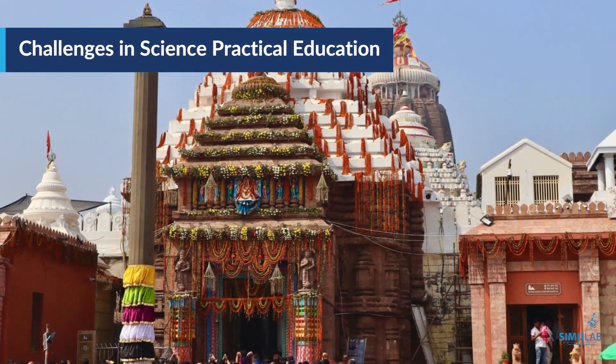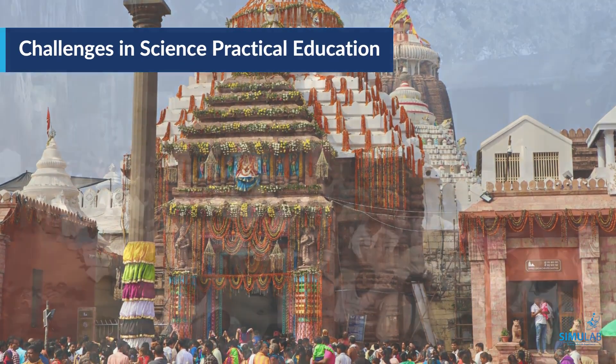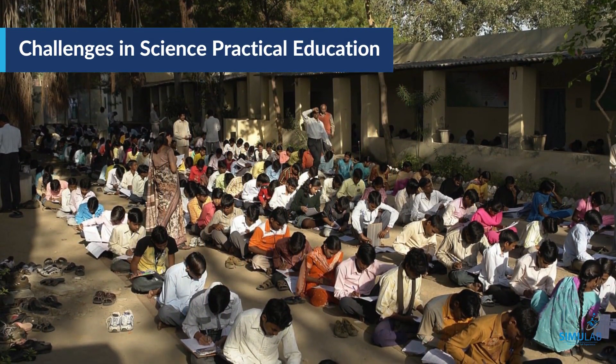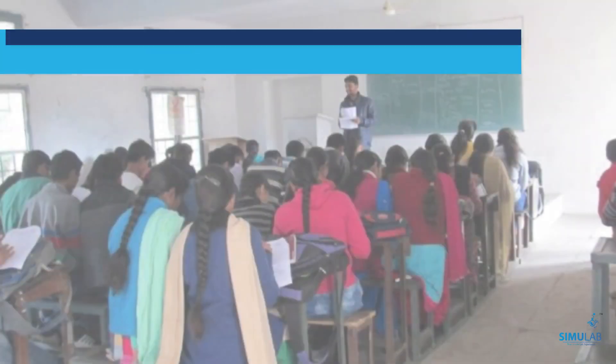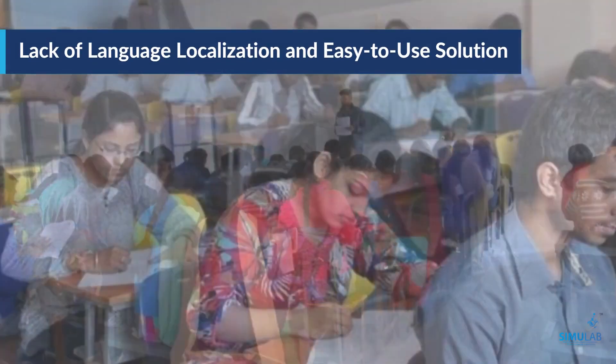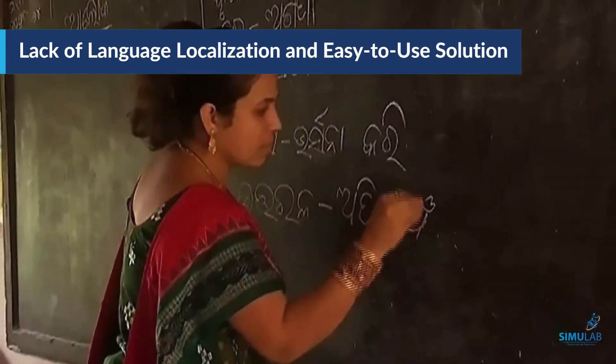One of the large states of our country, Odisha, is also facing these challenges, especially in schools that are situated in far remote or backward areas. There, students were more keen to learn from a solution that offers an easy understanding of various practicals in local language through hands-on experience.